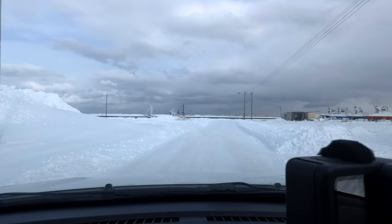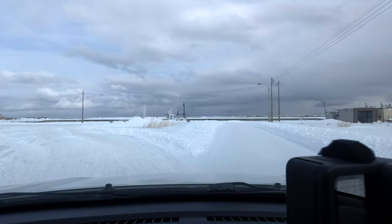I drive further up the coast and decide to see if I can find a spot to get some abstract minimalist photos with the drone.